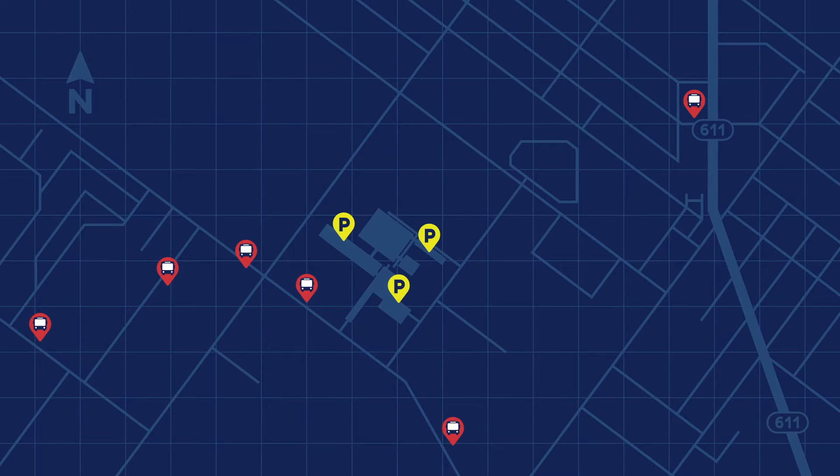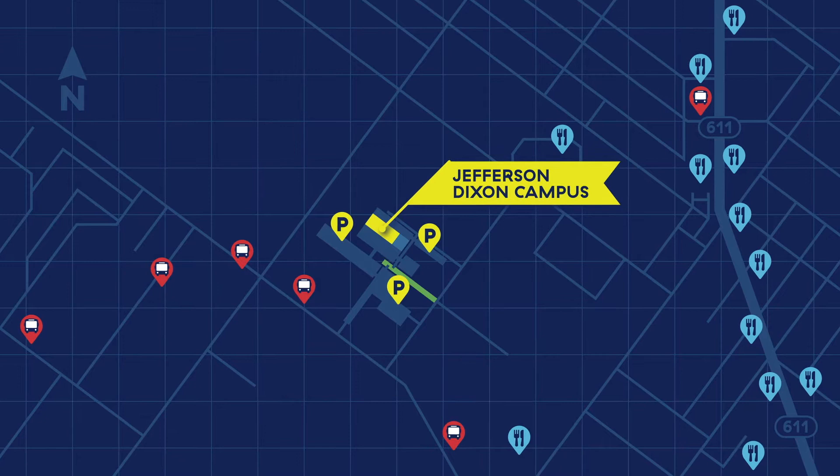Hungry? There are plenty of restaurants and cafes nearby. And if you're looking for something more active, spend some time on our walking and bike trails, or step right outside and take a quick stroll through the park.